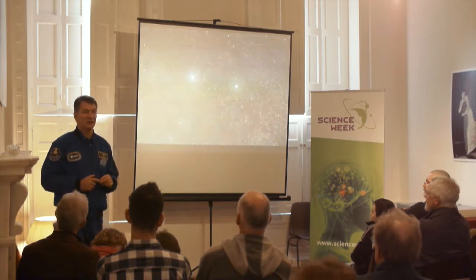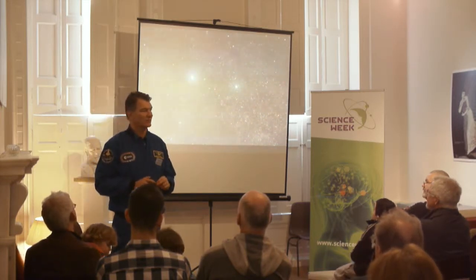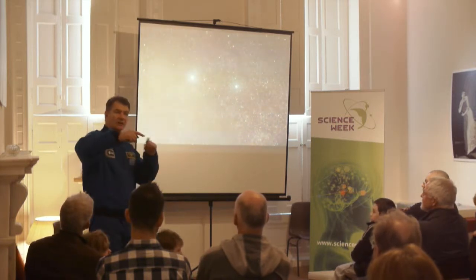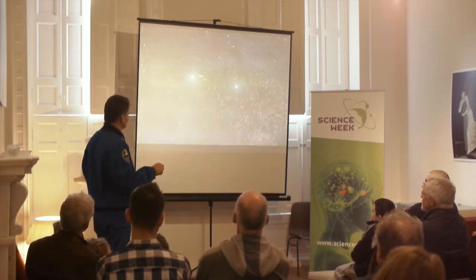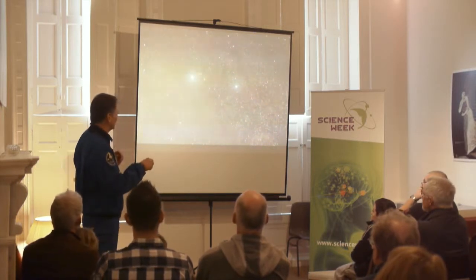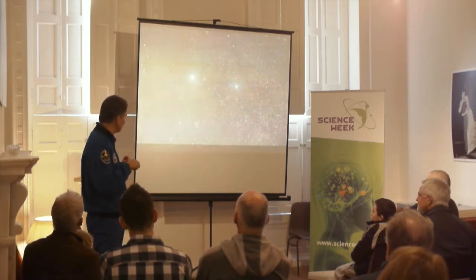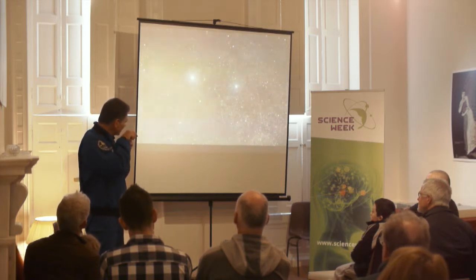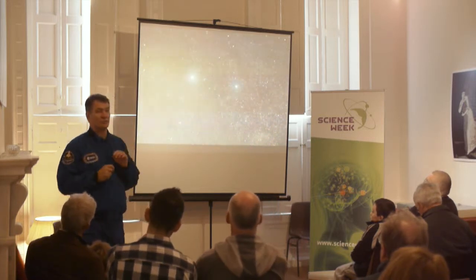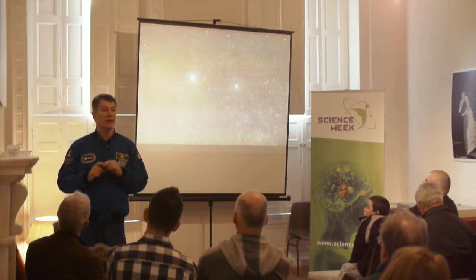Which star is closest to us outside the solar system? Alpha Centauri — or more precisely, Proxima Centauri. These two big stars are Alpha Centauri A and Beta, but the closest one to us by a little bit is Proxima Centauri, that little tiny star inside the red circle. And what is the distance? 4.2 light years. That means if I could go at the speed of light — 300,000 kilometers per second — it would take me 4.2 years to get there. Which is still manageable, but we cannot travel at the speed of light.